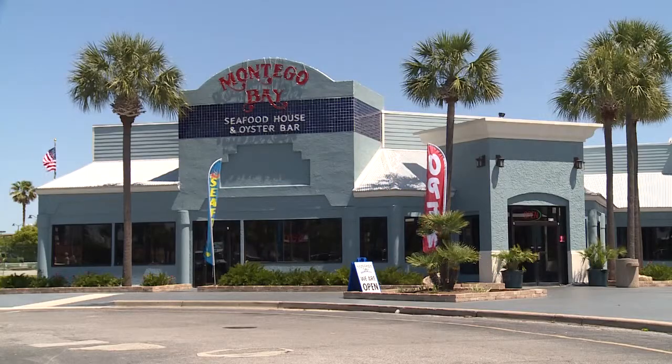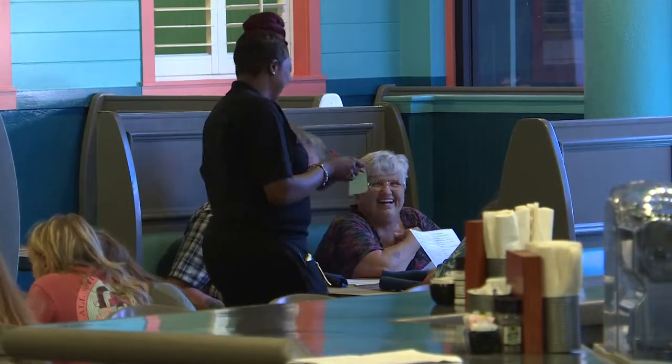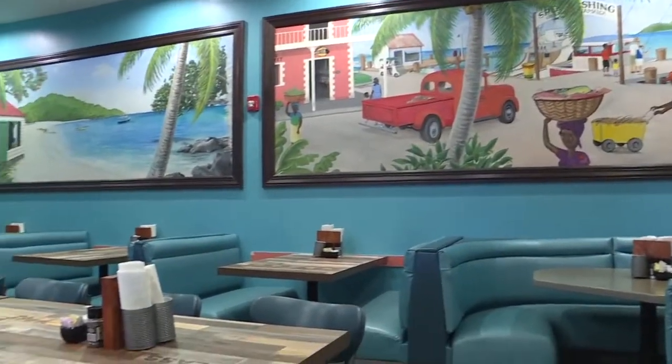Being that this is Montego Bay restaurant, over the years we've had a pretty diverse menu where it was mostly focusing on Cajun cuisine and Italian cuisine and southern favorites, where we want to kind of try to tie it into the name itself.